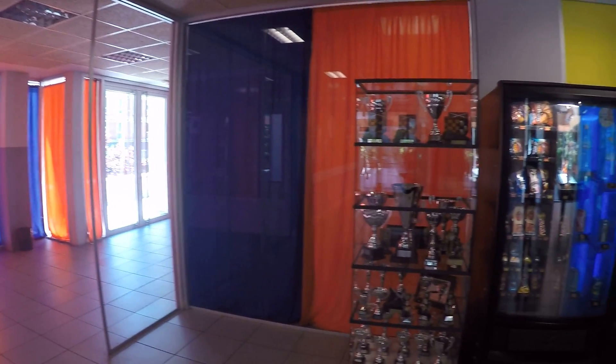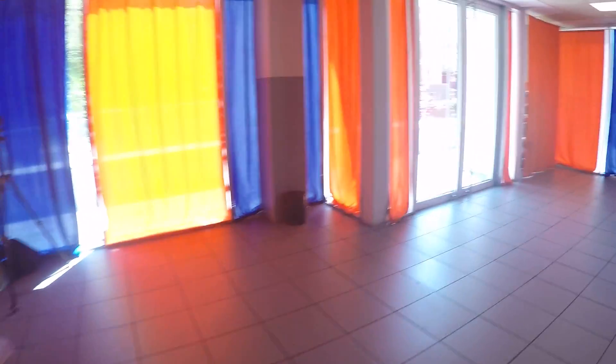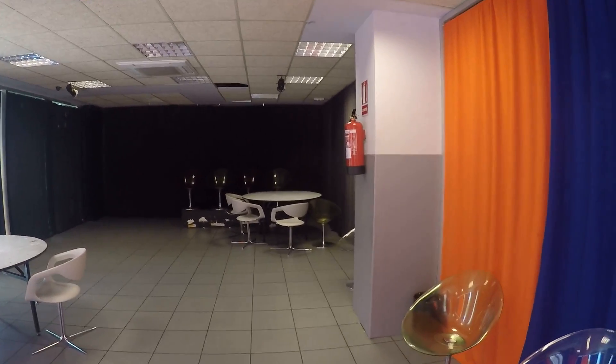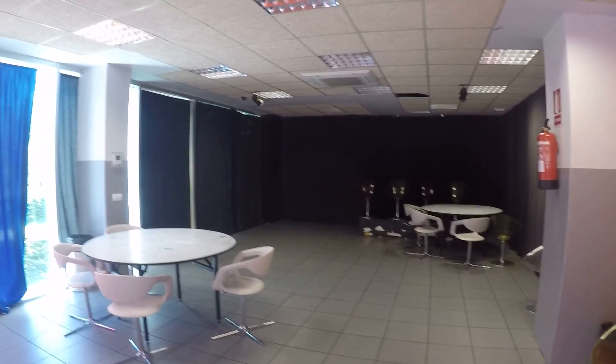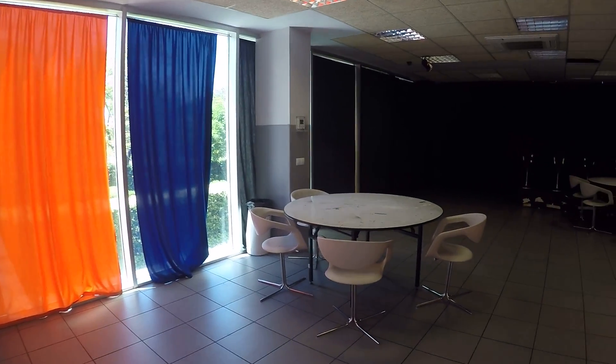On the other side we have a theater area. Right now I don't think it's prepared for that — it's just an empty area — but they use it to do some theater or whatever you are up to.